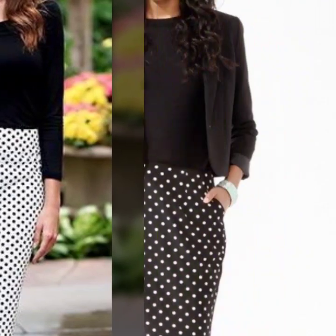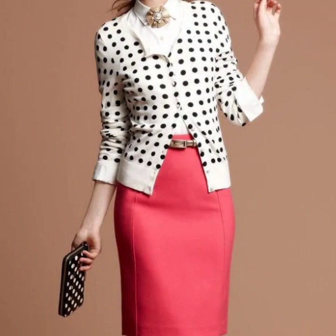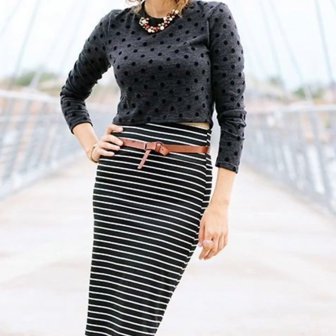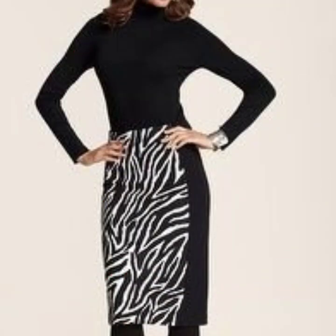So just keep on watching this video till the end. There are many more beautiful designs and beautiful ideas to explore. I hope that you are going to love this video and these designs of different types of pencil skirts with blouse.